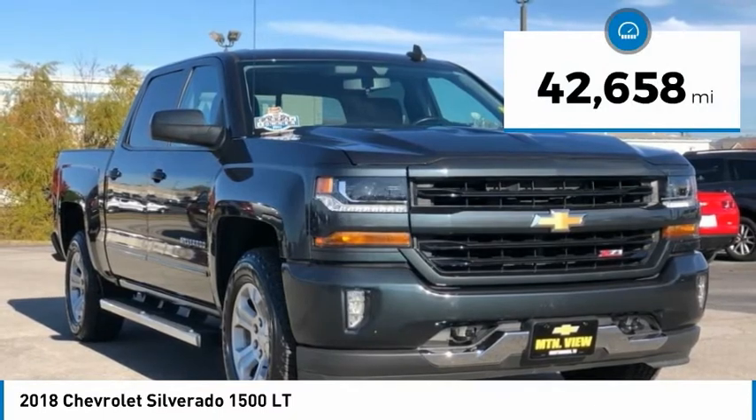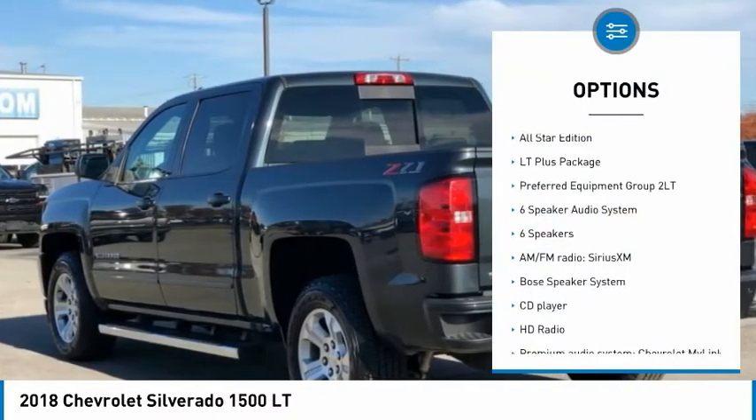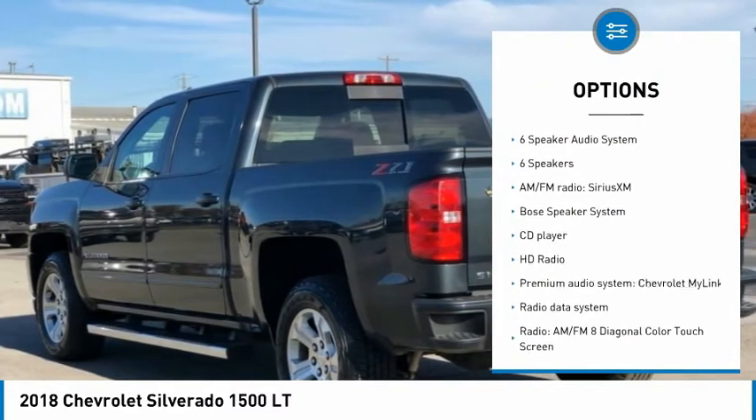Apple CarPlay / Android Auto. Backup Camera. Bed Liner. Bluetooth. Bought, serviced, and traded at Mountain View.